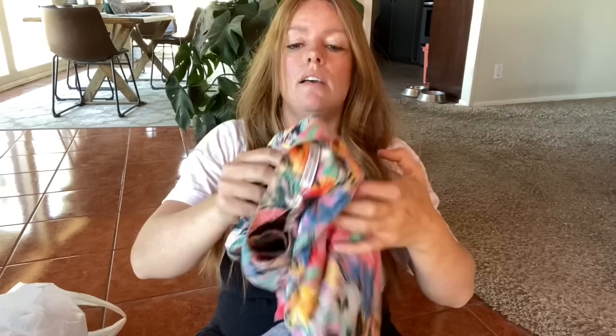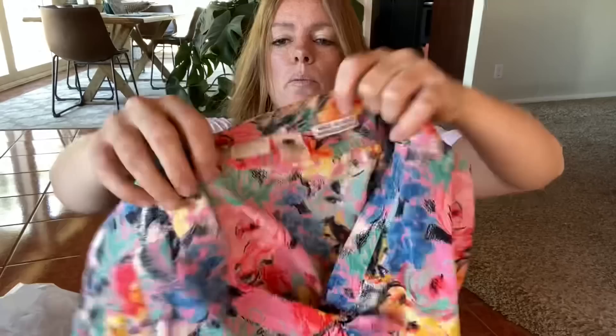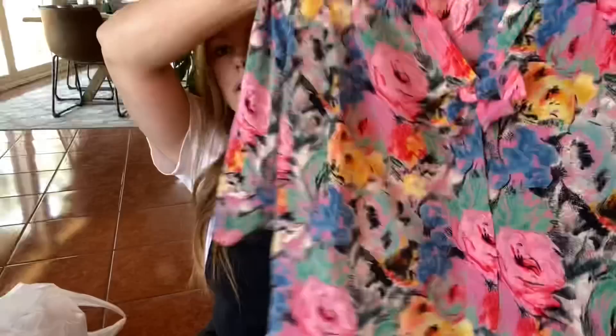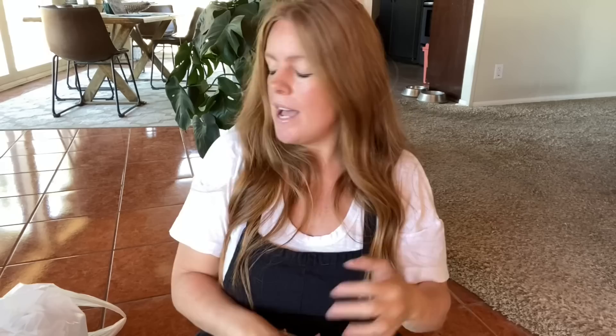This is a vintage Emanuel Ungaro — I sold one of his vintage dresses for like $250 a while ago. Some of the vintage Ungaro pieces can do really well. This is made in Italy, size eight — just a really fun little vintage blouse. It's button front with shoulder pads — absolutely adorable. Screams eighties. With this one I'm expecting maybe $25 to $30.